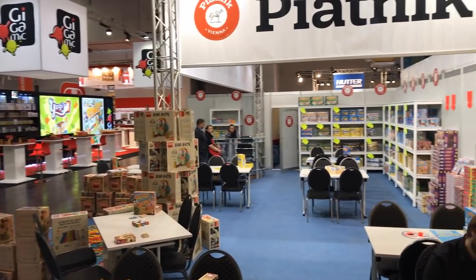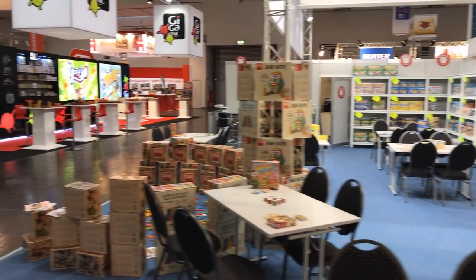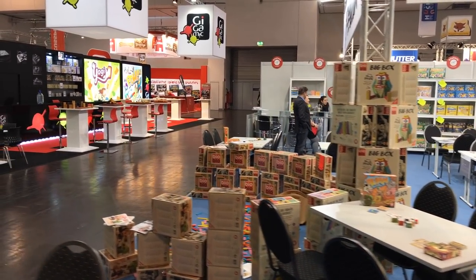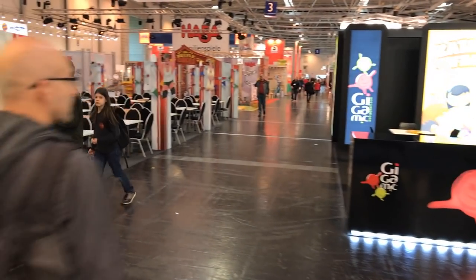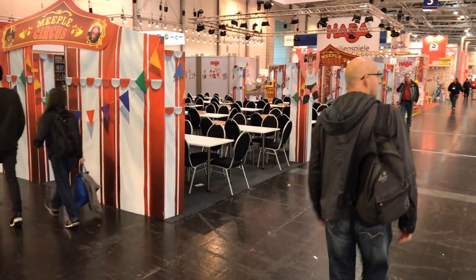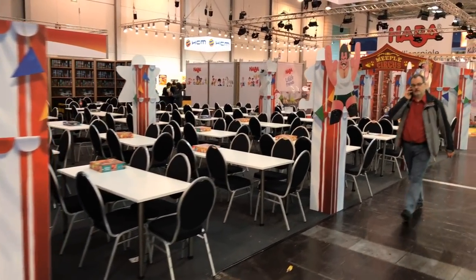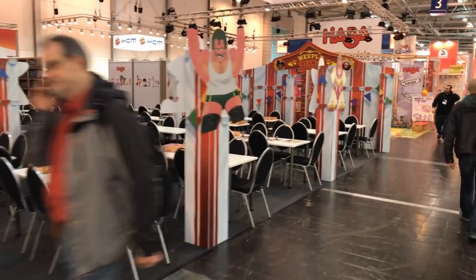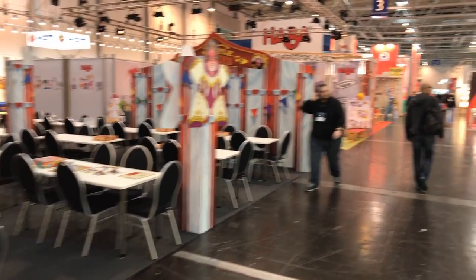Here is Piatnik — they're pushing these blocks in a lot of different kids games. And then Matago is really pushing Meatball Circus, as well they should, because it really is a great game — it is truly one of the games of the fair. Lots of people are playing it and talking about it in this arena here.